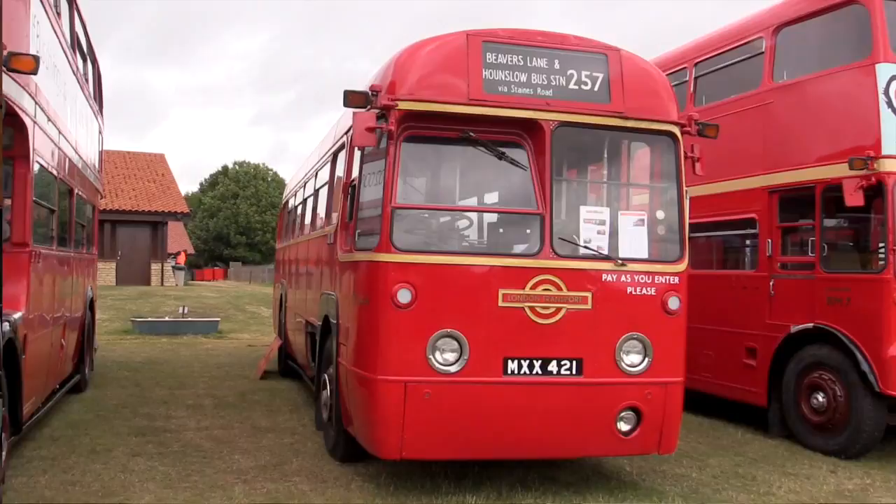What we're in now is the Central Area London bus. It was an RF. There were about 700 RFs built in total. Some of those were built as Central Area buses like this one. Some were built as country buses, which is very similar to this, but they were green.